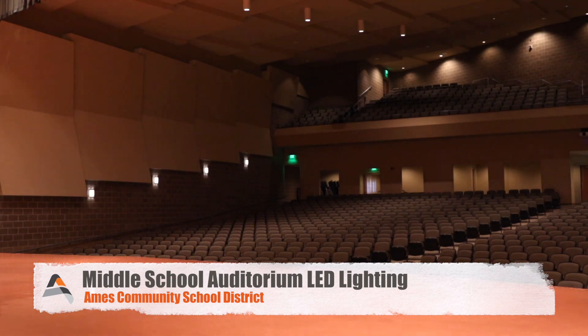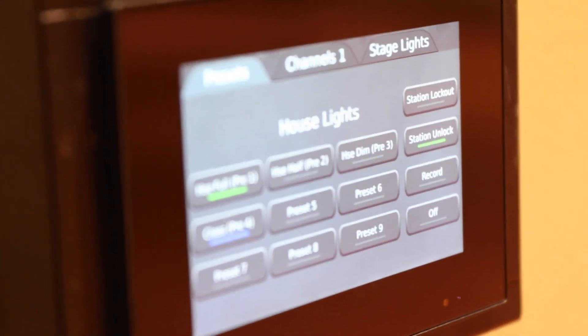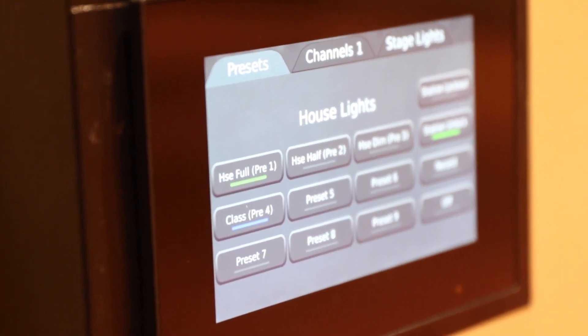We replaced the auditorium lighting and lighting control system at the middle school with LEDs, and at the same time we were able to replace the lighting control system because that's an energy savings project. I expect to have a payback or break-even point on the cost for that LED conversion.